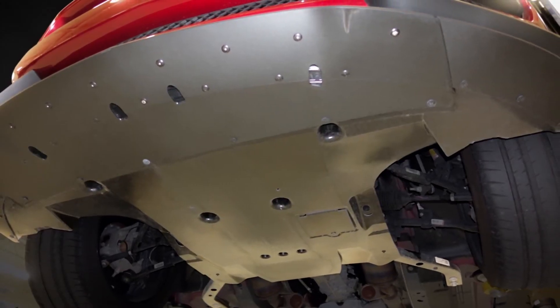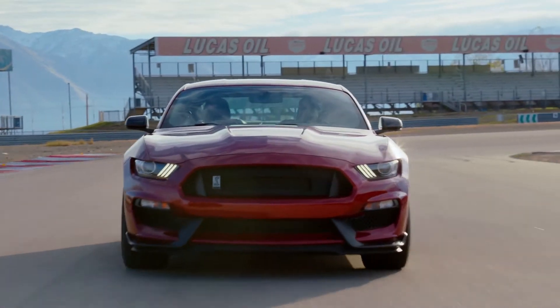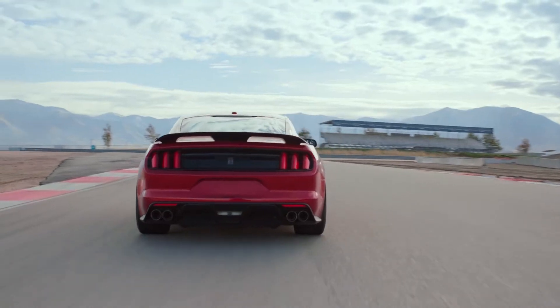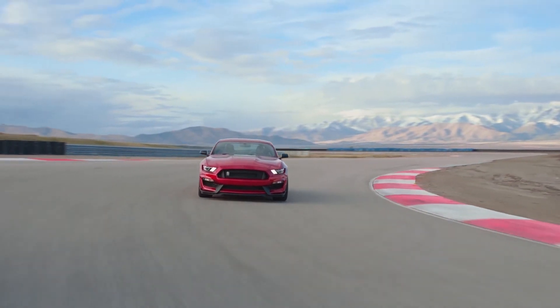The underbody belly pan provides structural support for the front splitter. It carries tunnels that direct air to create downforce and reduce drag, and blocks air that causes front end lift.